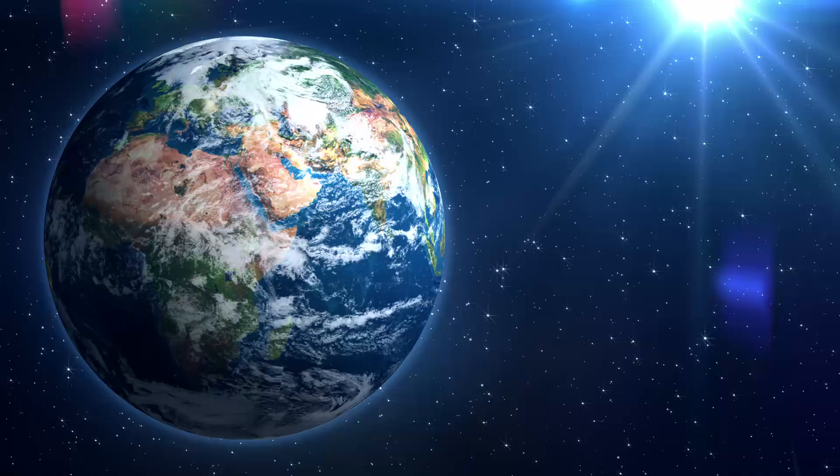Whatever materials we make, we want certain specific function from them, but at the same time we want to make sure that they degrade, biodegrade, and become food for something.